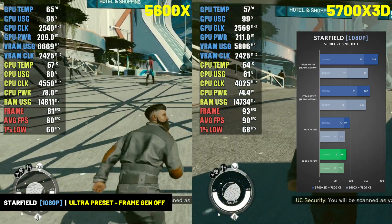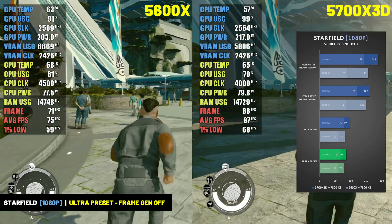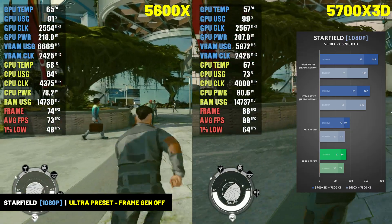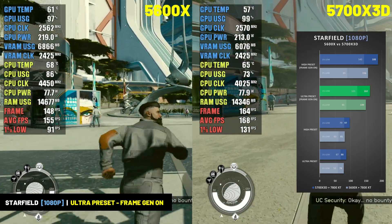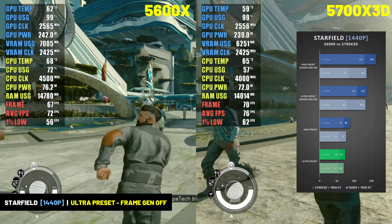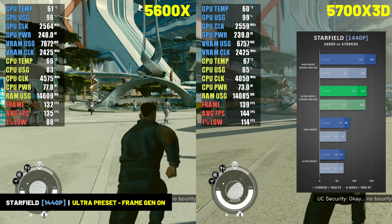In Starfield, the 5700X 3D offered a small boost in average frame rate but a significant increase in 1% lows. At 1080p at the ultra preset, the 5700X 3D delivered 86 FPS with 1% lows of 67 FPS, versus the 5600X's 78 FPS with 1% lows of 59 FPS — a 10% advantage in average frame rate and 14% in 1% lows. With frame gen turned on, the 5700X 3D provided close to 10% better average frame rate but an insane 40% better 1% lows. At 1440p, the 5700X 3D offered 20% or greater performance advantage in 1% lows at all settings except the ultra preset without frame gen.